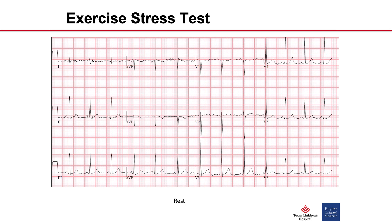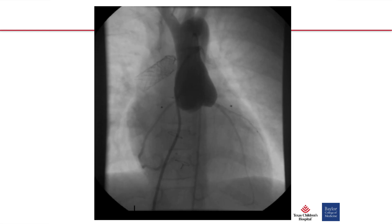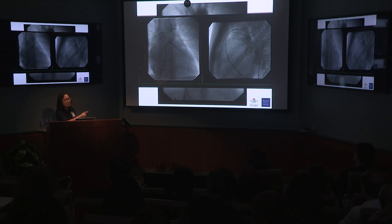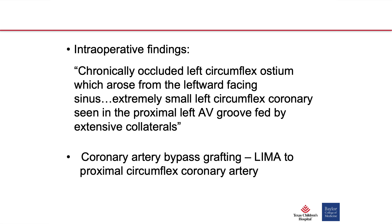We ran him on an exercise stress test, and all looked okay until he reached eight minutes, where he developed ST-segment depressions in the inferior lateral leads. He went to the cath lab. Aortic root angiography showed good filling of the right coronary and LAD, but we didn't see the circumflex. Selective coronaries showed great filling, but still no circumflex. On the lateral view, you could see the distal circumflex — diminutive — being filled retrograde by collateral vessels. In the OR they confirmed a chronically occluded left circumflex ostium with an extremely small left circumflex fed by collaterals. He ended up getting a coronary artery bypass with the LIMA.